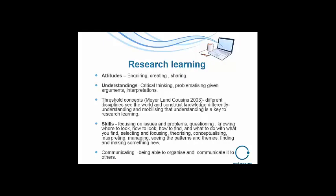Research learning I think is about attitudes — inquiring, creating, and sharing. About understandings, critical thinking, problematizing given arguments and interpretations. Always saying: could we do this another way? Is that right? How do we do this? And for me it links in with the idea of threshold concepts, which is about how different disciplines see the world and construct knowledge differently. So that goes back to saying there are generic skills, but there will also be discipline-specific skills, because a history student goes about finding out and constructing knowledge differently from a chemistry student.